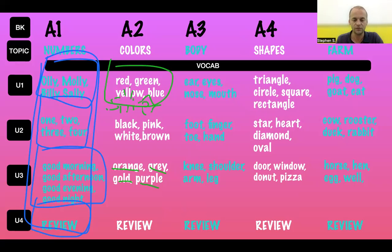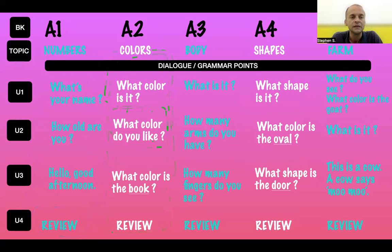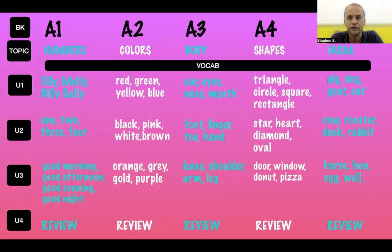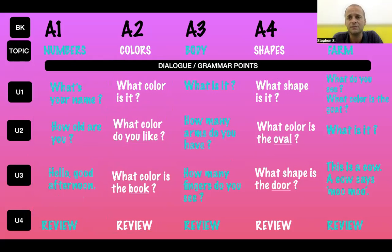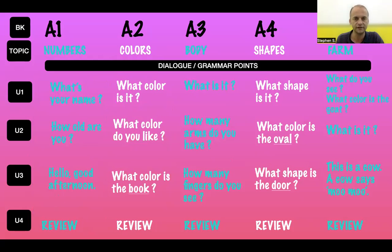You'll teach Unit One, then Unit Two, then review Unit One content when teaching Unit Three, and in Unit Four you'll review everything. This is your spiral method of teaching, which you apply to all PSE level content. Looking at the target grammar for Level A: for A1 numbers, 'What's your name? My name is Olly, Molly, Billy, Sally' — and of course you ask the students too, so they say 'My name is Peter, my name is Mark.' For ages: 'How old are you? I am four years old, I am five years old' — contextualized to the actual students.